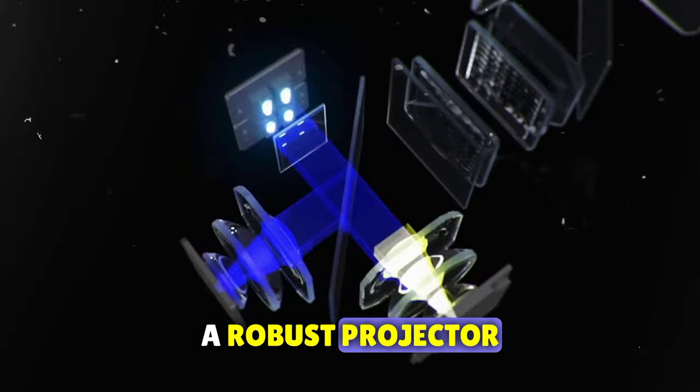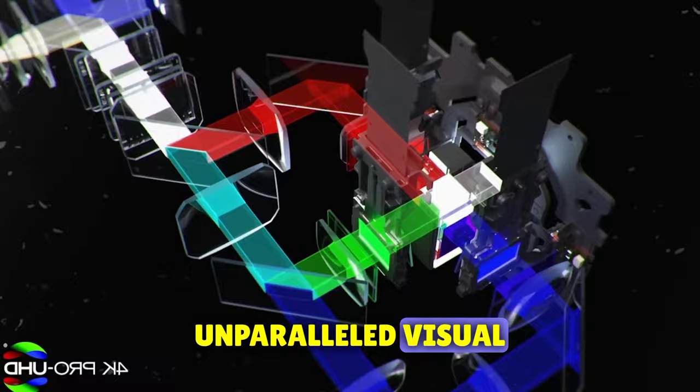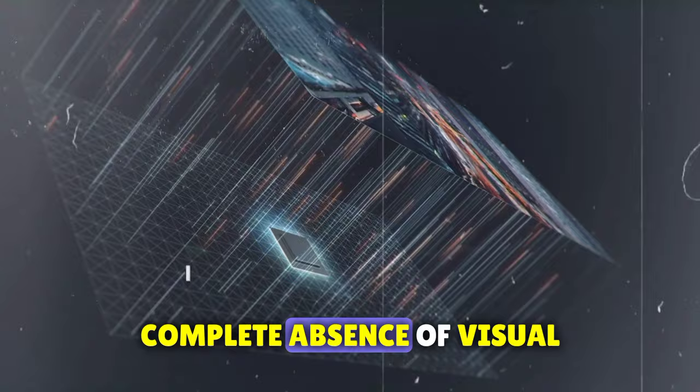The LS12000, a robust projector weighing a solid 50 pounds, utilizes a laser light engine to deliver an unparalleled visual experience. Imagine colors so vivid they transport you into the heart of the action. Its 3-LCD system ensures vibrant colors, remarkable contrast, and a complete absence of visual artifacts. Even in well-lit spaces, this projector's brilliance shines through.